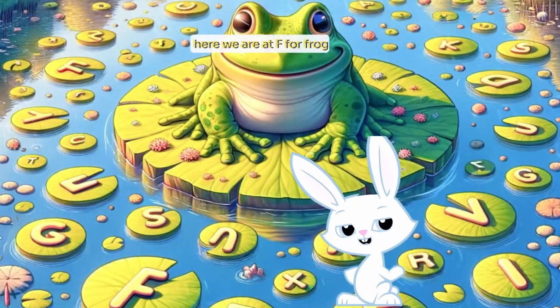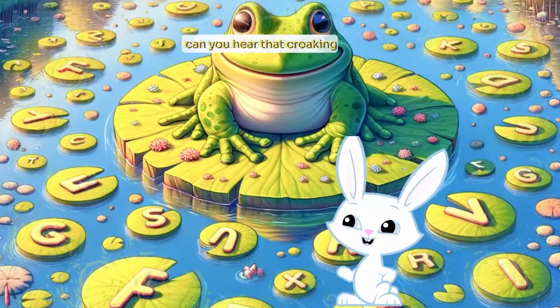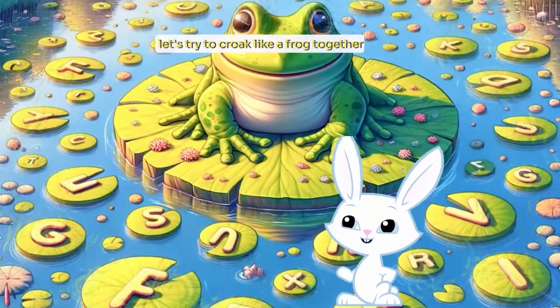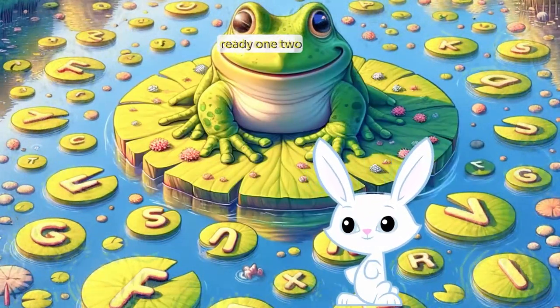Here we are at F for frog. Can you hear that croaking? It's our friend the frog. Let's try to croak like a frog together. Ready? One, two, three, croak.